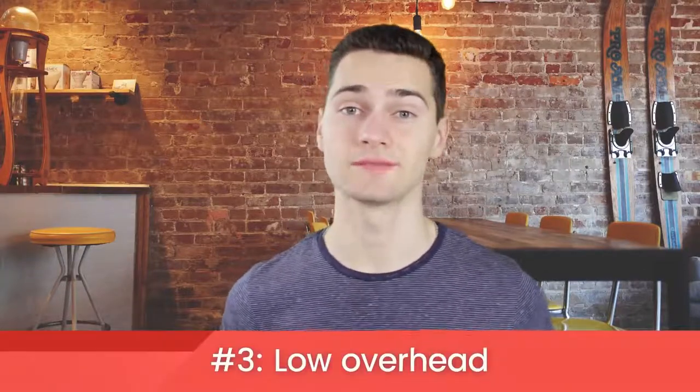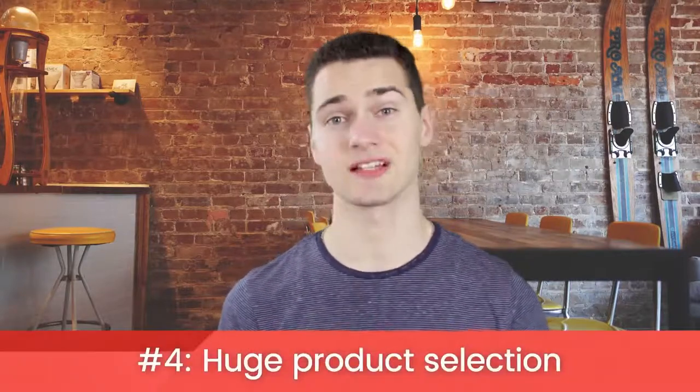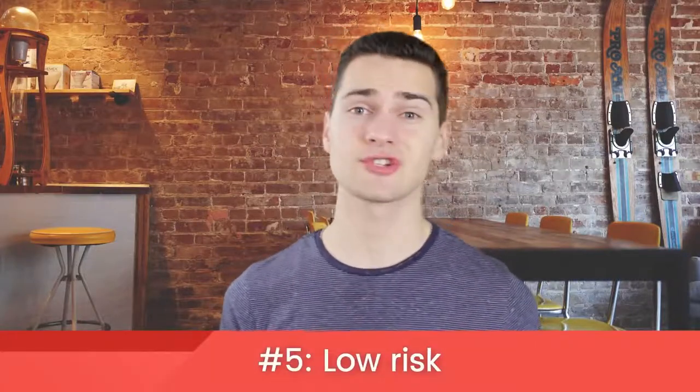Low overhead. Since you don't own any inventory, you don't need to own a warehouse space. And being an online store, you also don't need a physical space. Your only fixed costs are what it takes to run your website, which can be as little as $30 a month. There's a huge product selection — you'd be hard pressed to find a product that can't be dropshipped. There are suppliers for almost anything. Because you don't have to worry about your inventory selling, dropshipping is an extremely low-risk business. If you don't sell, you don't lose anything.